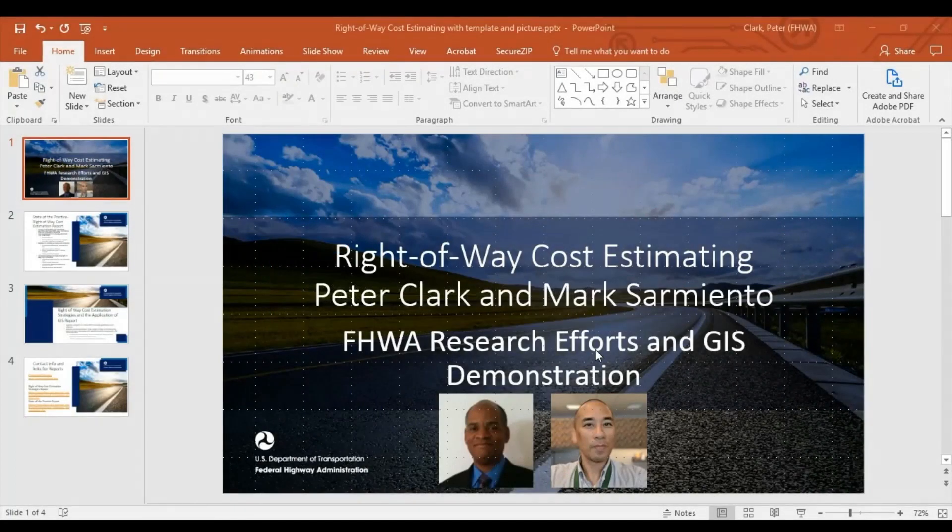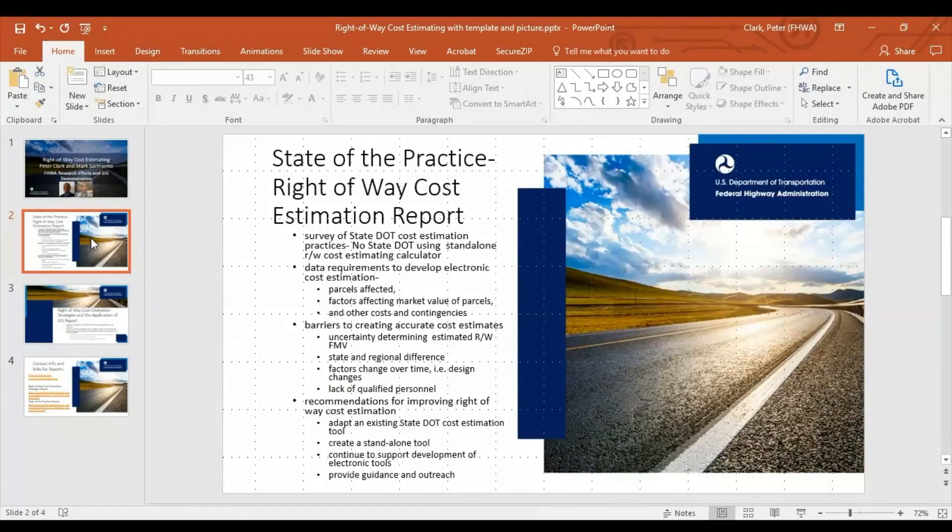From the Federal Highway Administration Office of Real Estate Services, I have been leading research efforts to study right-of-way cost estimating among state DOTs. Federal Highway recently published two reports on our webpage. The first report is entitled 'State of the Practice: Right-of-Way Cost Estimation Practices,' which includes a nationwide survey of state DOT cost estimation procedures, data requirements, obstacles, and recommendations for improving right-of-way cost estimation.